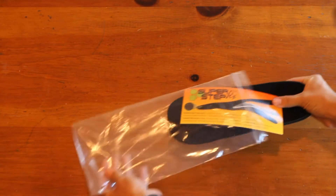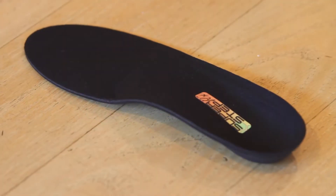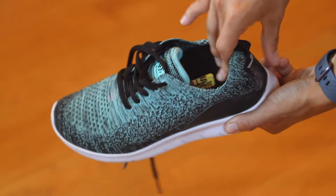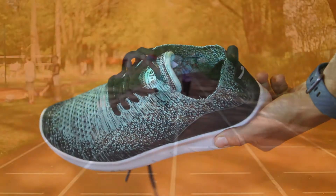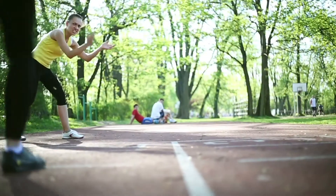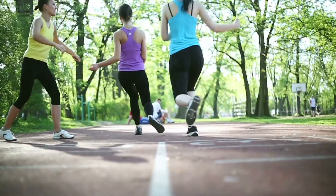When your insoles arrive, confirm they contour your feet appropriately before placing them into your shoes. Then get back out there and do the things you enjoy most. Conquer your foot pain today with KLM's custom fit SuperStep RX orthotic insoles.